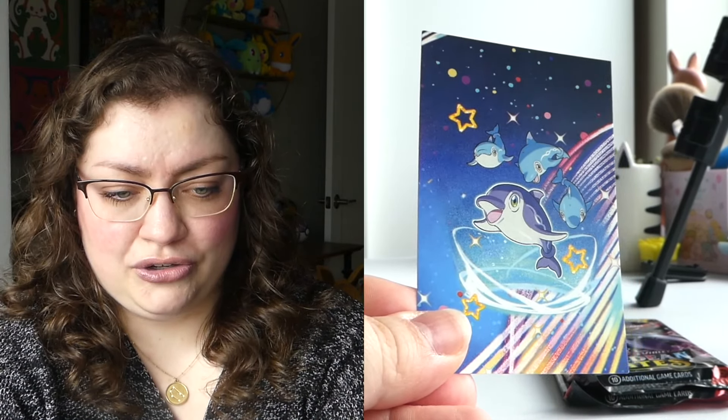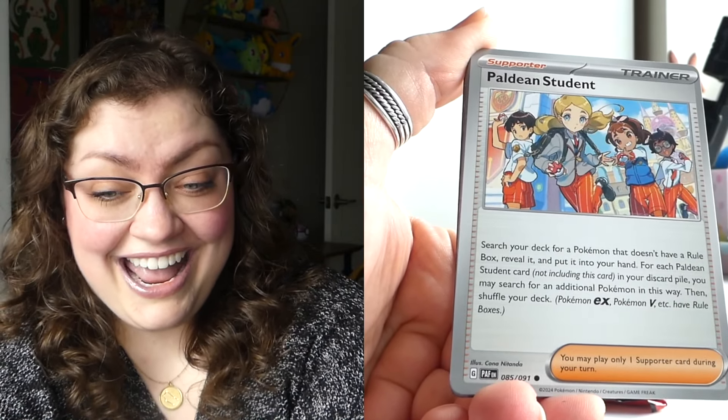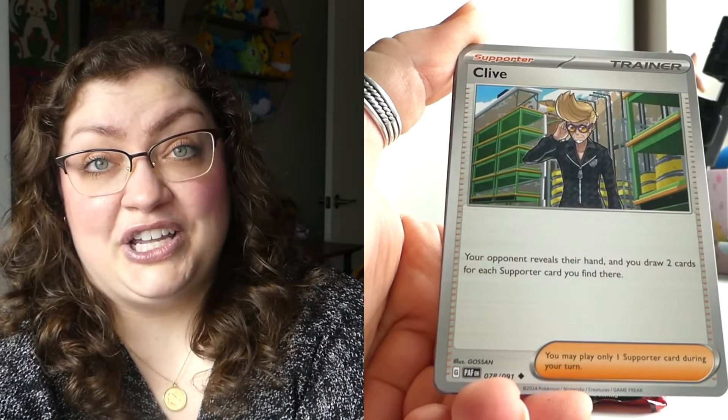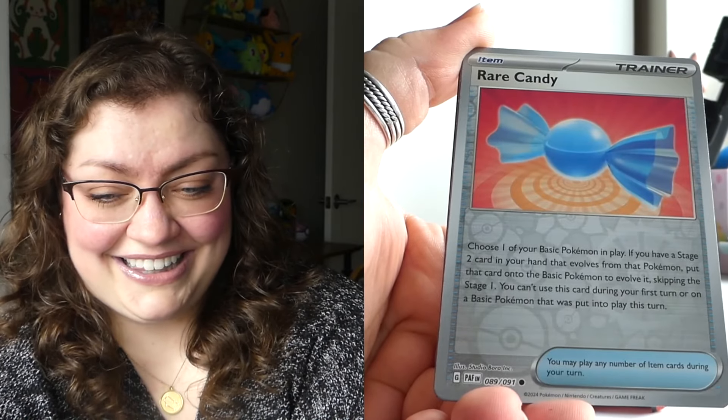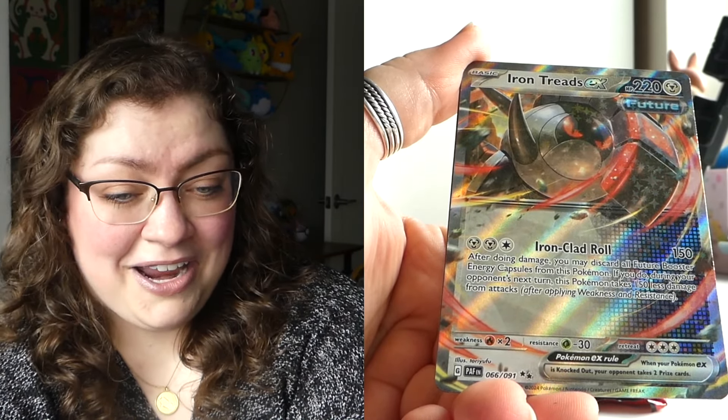We're going to end on Finneon — very cute, I like your shiny form, it's a beautiful blue. Let's see if we were saving the best for last. I won't be picky — obviously I want the Mew special illustration rare the most, but I really will not be picky. Any of the special illustration rares — I haven't pulled them, so if I could pull one that would be absolutely phenomenal. We've got a Rare Candy, a Gimmighoul, and an Iron Treads. As far as I know I have not pulled this one, so I will take it. Maybe we are saving the absolute best for last here in this Pikachu pack.